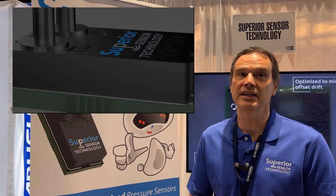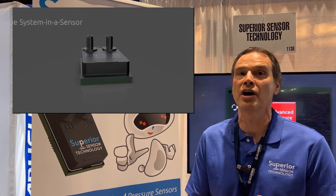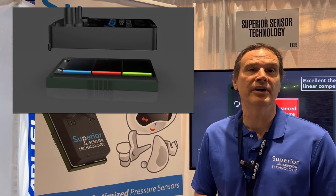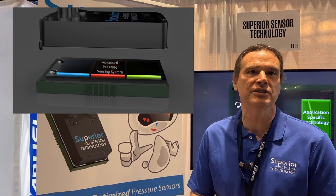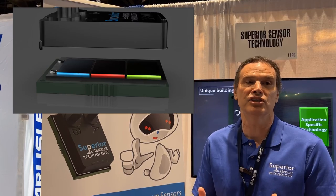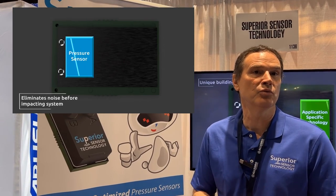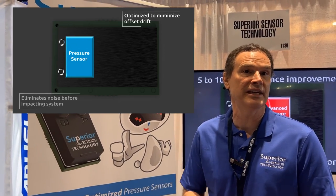So if you have a medical application, depending on the type, there are certain capabilities that are turned on and off. Same with our industrial and HVAC markets as well. We focus on those three markets. We're not in the consumer space because we really focus on having extremely high accuracy with a very, very low noise floor to provide a much stronger signal-to-noise ratio. Our products are sold worldwide in each of the three main market segments: industrial, medical, and HVAC.